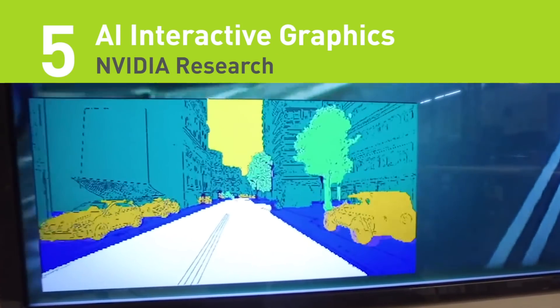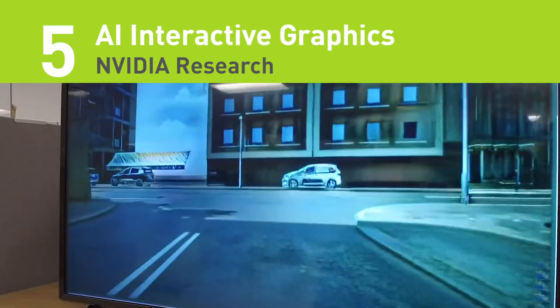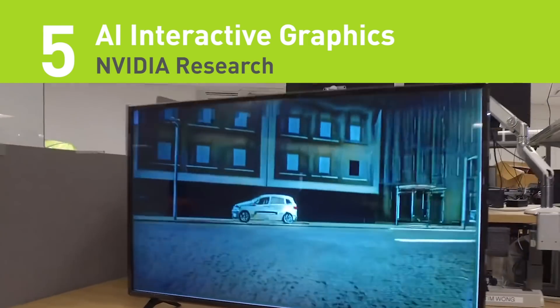Number five on the list: NVIDIA invents AI interactive graphics. Using a conditional generative neural network as a starting point, the team trained a neural network to render new 3D environments after being trained on existing videos.